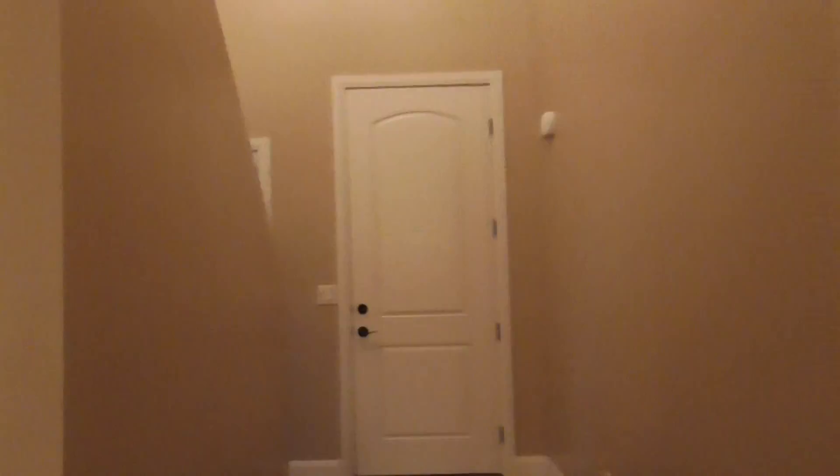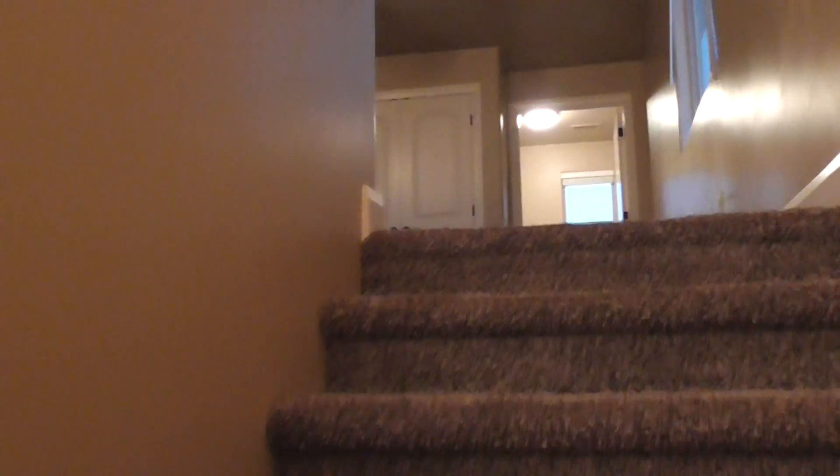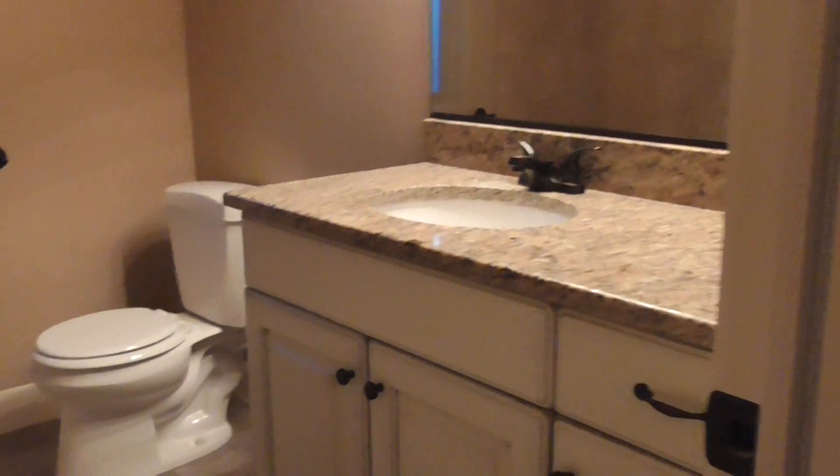Another thing that people really like about this home is the lights are really nice — it's all just really well put together. This is the second main living area in the home. It has a ceiling fan in it and it's really roomy. And then this is where your second bathroom is, with nice tile work done on it.